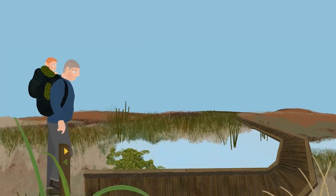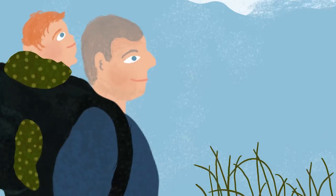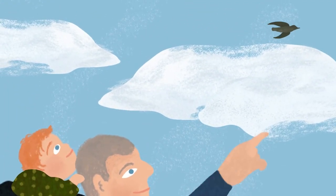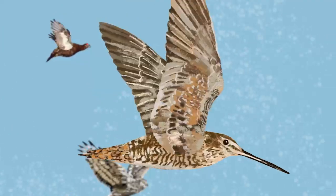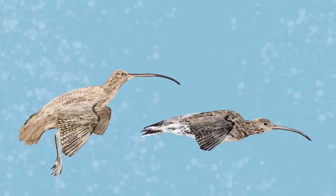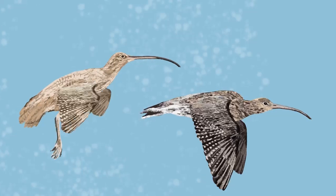Walking through the bog you will hear a host of birdsong. Bogs are an important habitat for our winged winter visitors, as well as a permanent home to some of our most iconic species, including red grouse, hen harriers, snipe, golden plovers and meadow pipits. Many of our less than 150 breeding pairs of curlew are found in our peatlands.